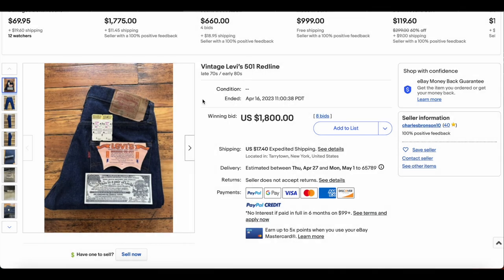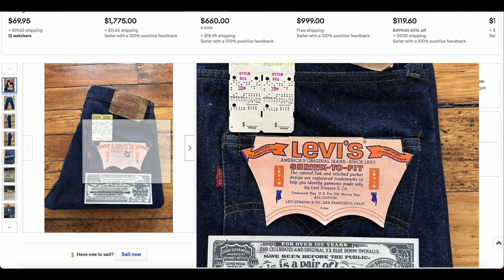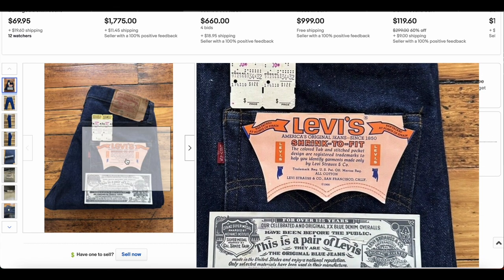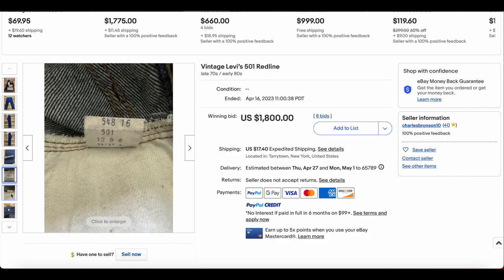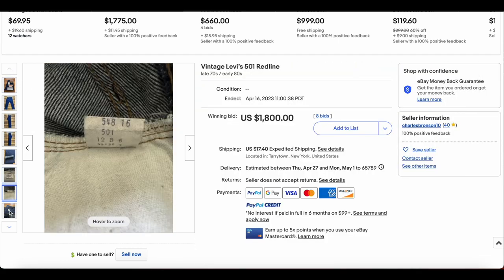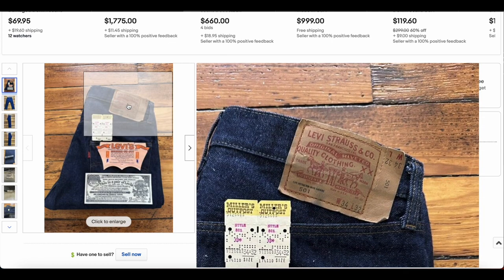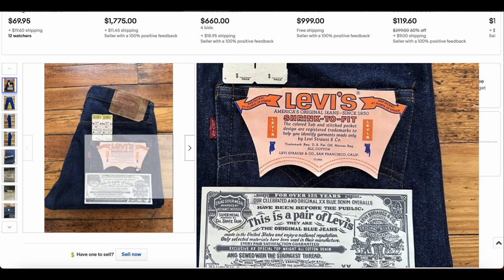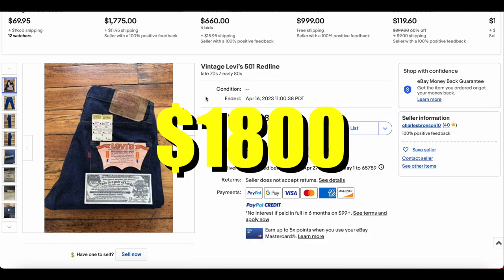Then at number 4, you know if it's dead stock it's going to be high on the list, and here we have a pair of 501s that are dead stock. They are obviously shrink-to-fit. Little E, so these are probably from — let's take a look — they have a tag: 34x32, great size. These are from 1978. They're probably not even single-stitch in the back pocket. But this is a golden ticket when it's dead stock like this and has all the hangers and stuff. They got $1,800 for this particular pair of 501s from 1978.